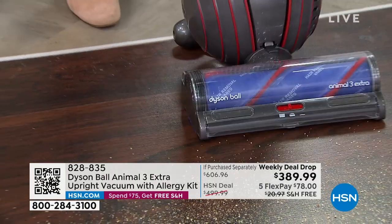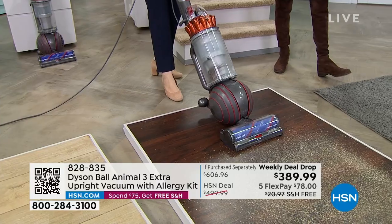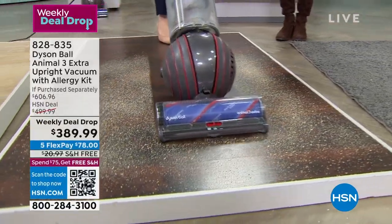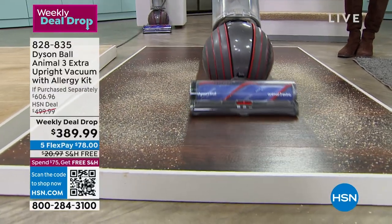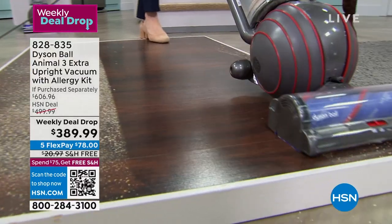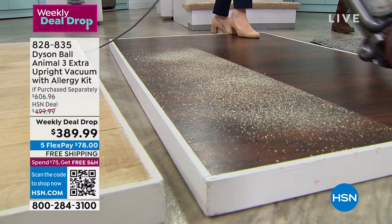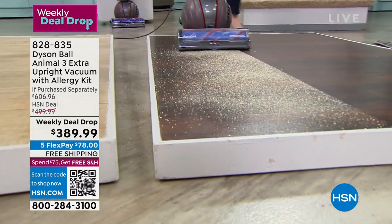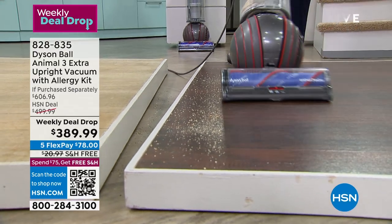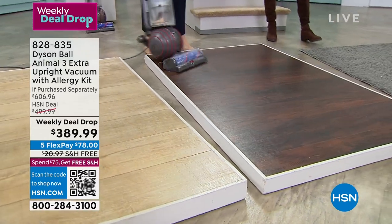If you have the HSN card, Q card, or Zulily card, we have 12 months of VIP financing — that's $32.50 without any interest whatsoever. But the value on this one — just watching it, it's the coolest vacuum. We're so proud not only to have it, but the fact that you are getting hands down the top of the line, the highest end of all the Dysons out there.